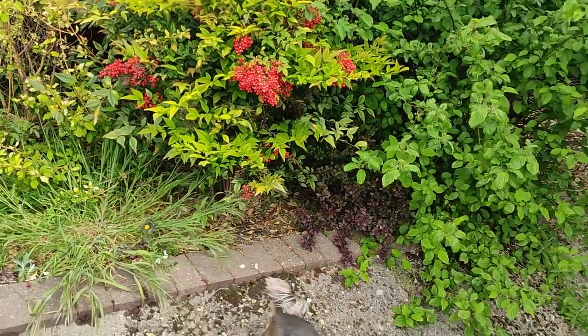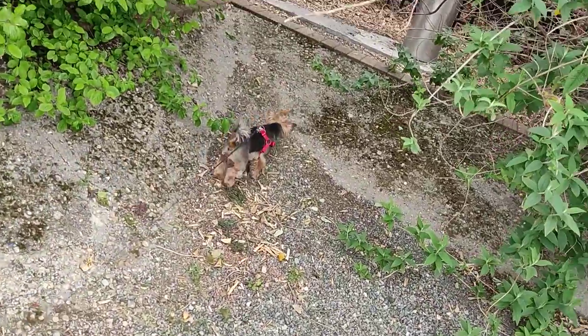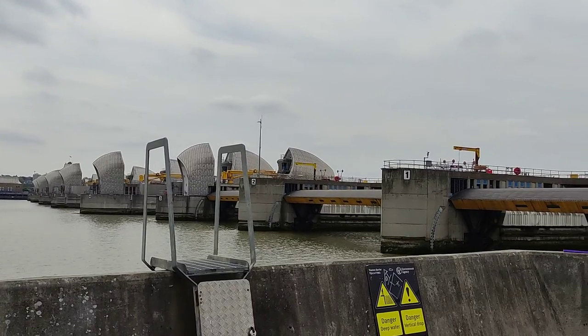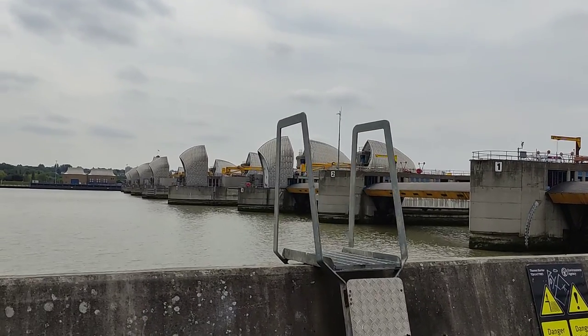We're here by the Thames Barrier — the London Thames Barrier. If you don't know what that is, it's this monstrosity. It's a big barrier.